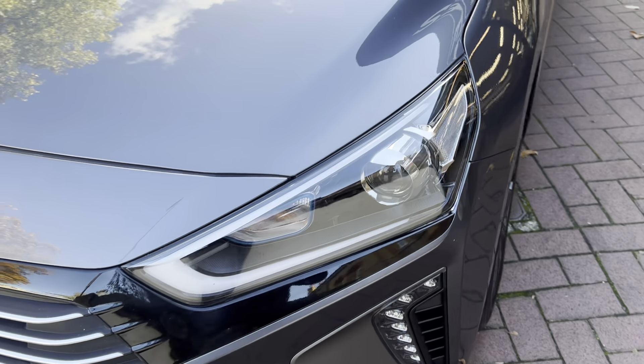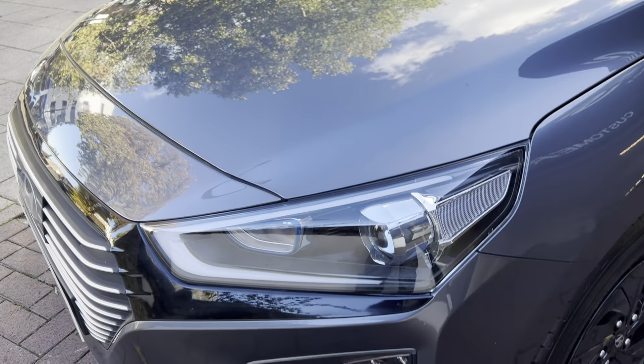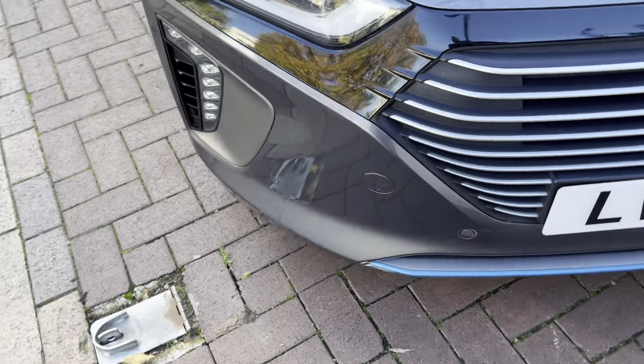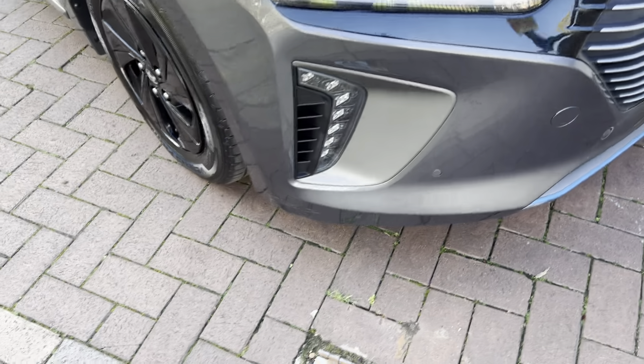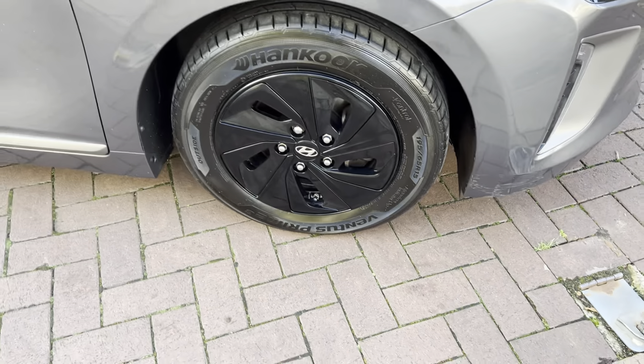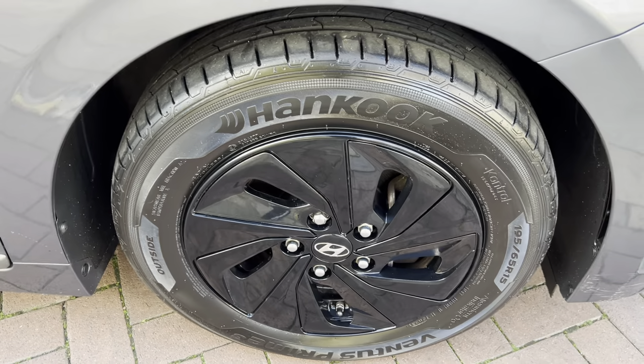Starting up at the front, it does have the bi-xenon headlights and it also has the front parking sensors. It's sitting on 15-inch alloys.